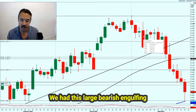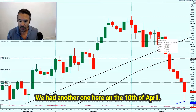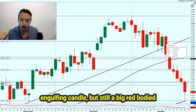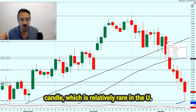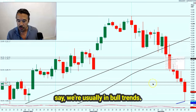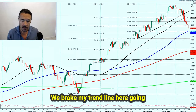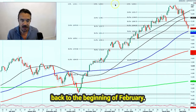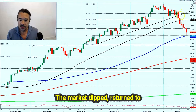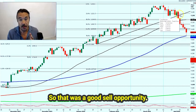We had this large bearish engulfing candle on the 4th of April and another one on the 10th of April. This one here — not quite a bearish engulfing candle, but still a big red-bodied candle, which is relatively rare in the US stock markets because we're usually in bull trends. So this really was the warning sign to me. We broke my trend line going back to the beginning of February — that was another warning sign. The market dipped, returned to retest that trend line, and then failed. So that was a good sell opportunity.